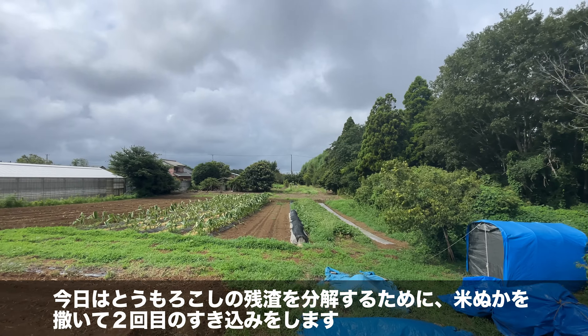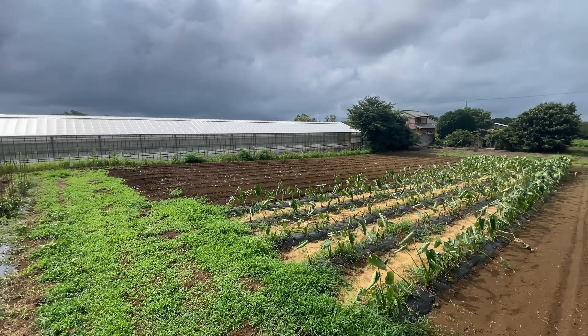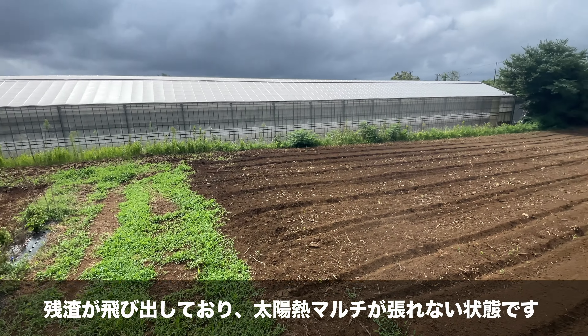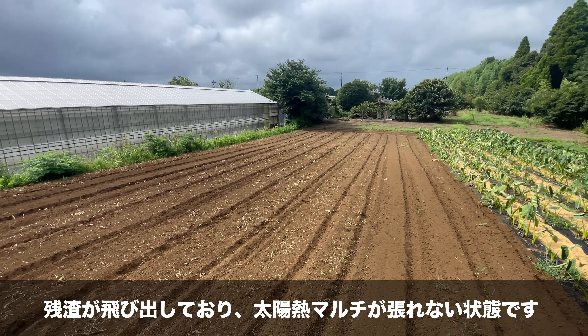Today, to decompose the corn residue, I will spread rice bran and do the second tilling. Even with residue sticking out, the solar heat mulch cannot be properly applied in this condition.